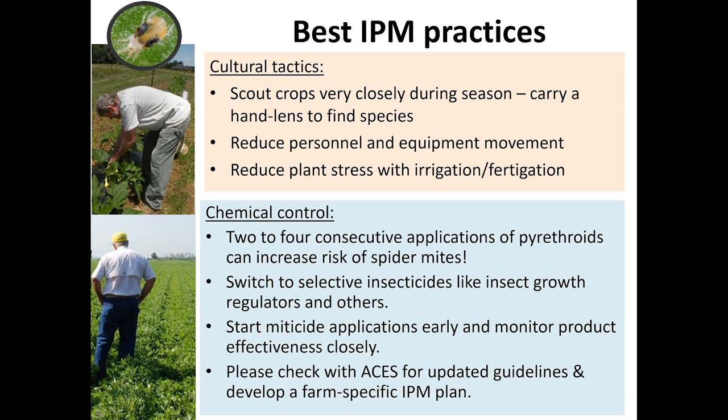With chemicals, use selective miticides and try to use selective insecticides for caterpillar control as indicated before. Start applications timely and monitor the effectiveness of these products. Whether you're a specialty crop or row crop producer, it's very important to mark the location and go back after miticide application to assess its effectiveness. Check the Alabama Cooperative Extension System website for new IPM guides. If you're a vegetable producer, look for the Southeast Vegetable Guide. If you're an organic producer, make sure you have the most recent IPM slide chart from extension events. Overall, the goal should be to develop your own farm-specific IPM plan for spider mite management.